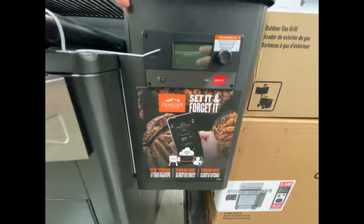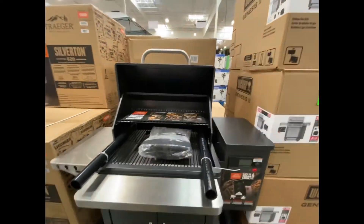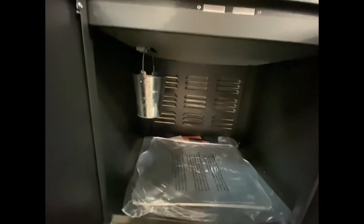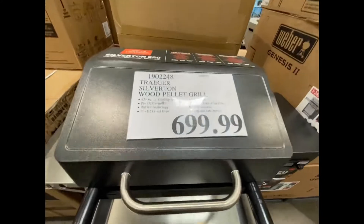This is the hopper — it's Wi-Fi controlled, so you can control everything on your smartphone. That's where the pellets go in and automatically feed down. It's got built-in storage, and that bucket there actually captures the grease that drips out for easy cleanup. You can also store pellets or whatnot down there.